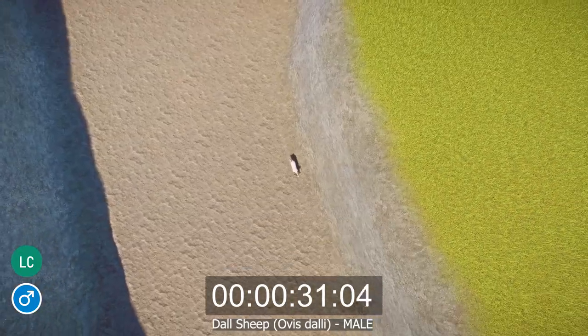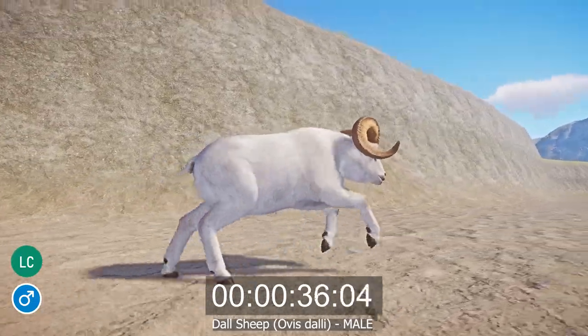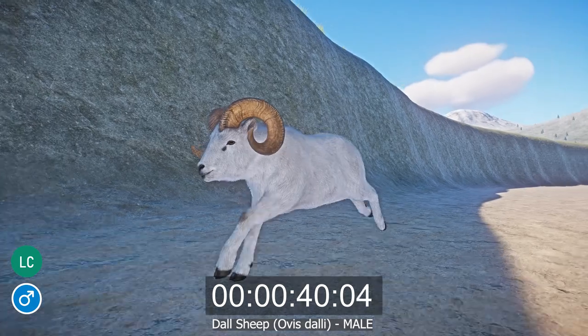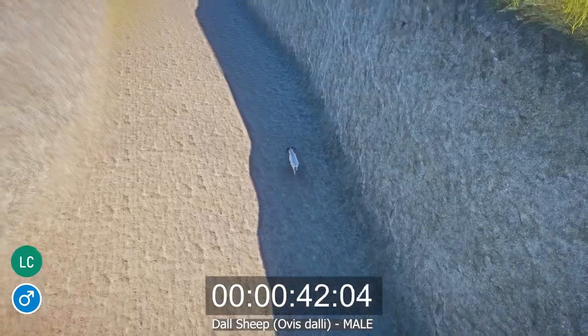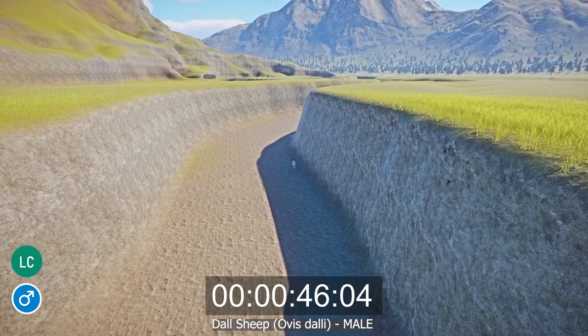They are not recognized as an endangered species, but their populations have been negatively affected by overhunting, especially the larger males, which are a popular target for trophy hunters due to their big horns. As a result, areas of their range are designated as nature reserves and hunting is regulated to keep it sustainable.